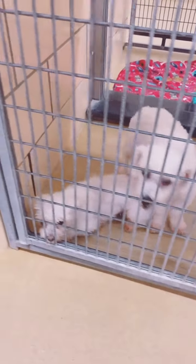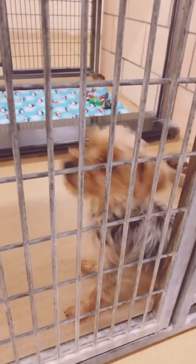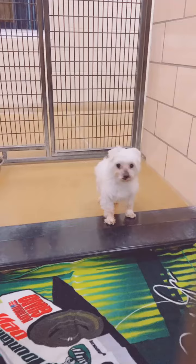So we have these two cuties. We have Dottie, Tippie, Old Lady Ruth. We got another Old English named Patty. This cutie named Dom, and Will.